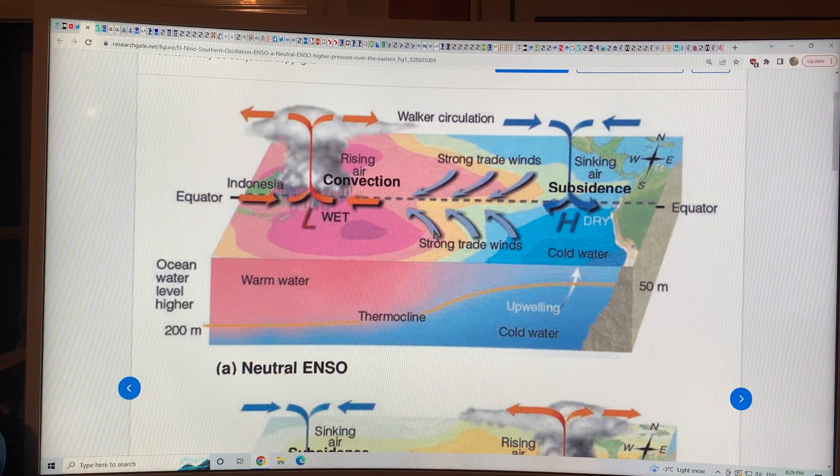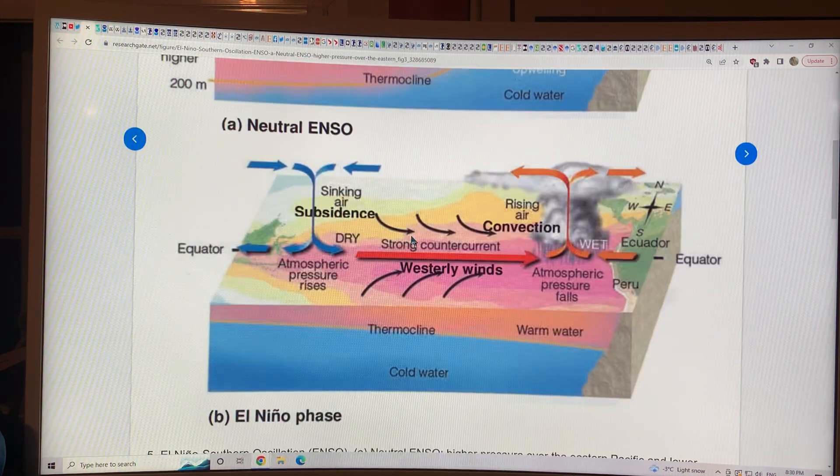What we've had for the last three years is the La Niña — this is the neutral end. We've had the La Niña, where the Walker circulation actually increases. You get more of this water pushed, so the thermocline — the hotter water — is pushed more to the west than normal, so you get cold water near the equator of South America. That's what we've had three years in a row, which is very unusual. But now what we're doing is heading to the El Niño phase.